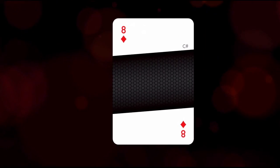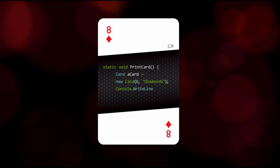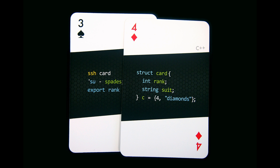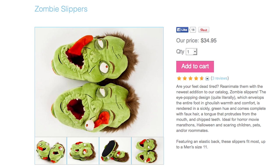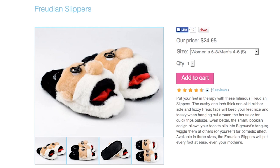No matter what card game you play, use this developer's code deck, which includes programming languages like PHP, CSS, and C++. See plush slippers on your feet, whether they're zombie heads, Godzilla feet, or Freudian slippers.